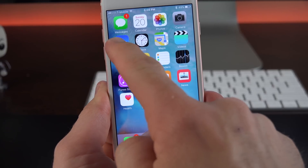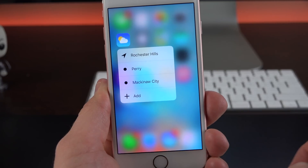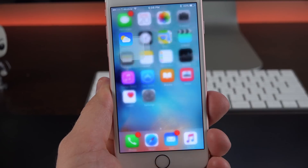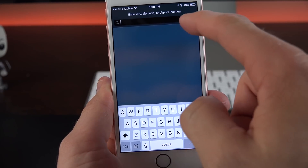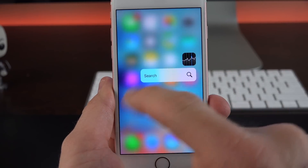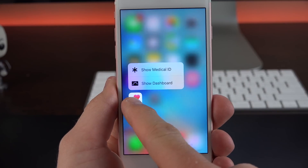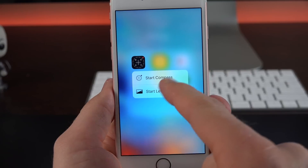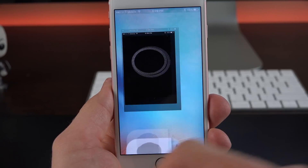Certain apps have picked up Quick Actions, like the Weather app. If we tap and hold, we can quickly jump to our current weather conditions, one of our favorite locations, or add new ones right from there. Quick Actions takes us right to that action instead of having to dig through the app. Under Stocks, tap and hold will bring up Search. With the Health app, we get to show Medical ID or show your dashboard. Even the Compass app picks up 3D Touch features like Start Compass or Start the Level.